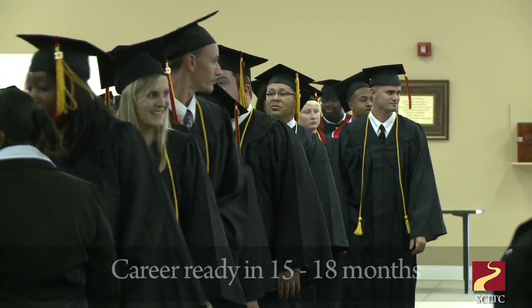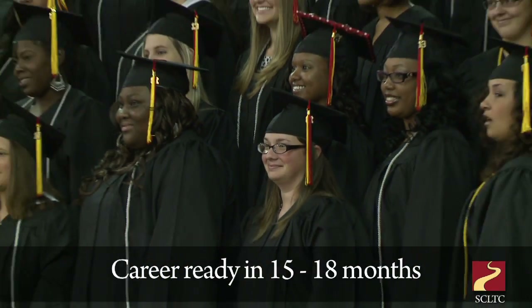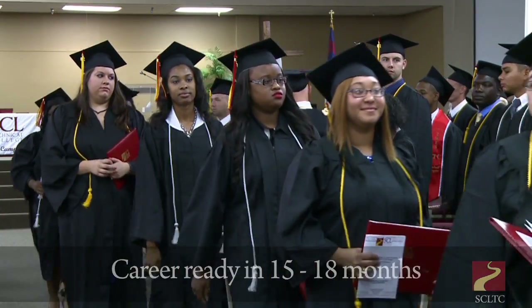It's an associate degree, so it's technically a two-year program. We do go through the summers, but when they graduate, they graduate with an associate degree in applied science with a concentration in surgical technology.